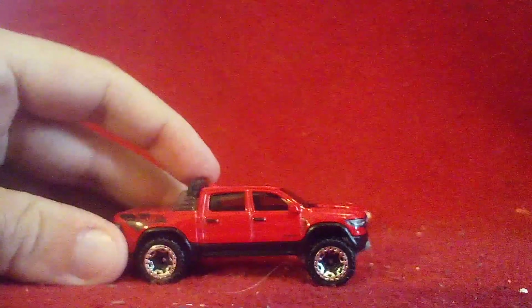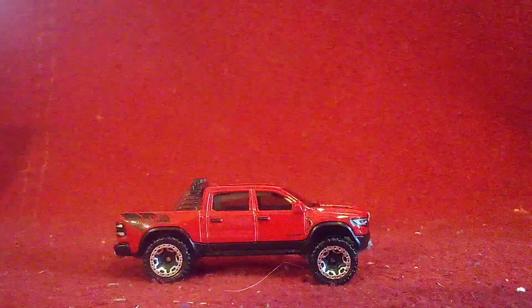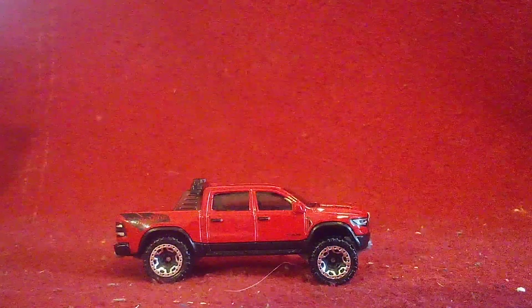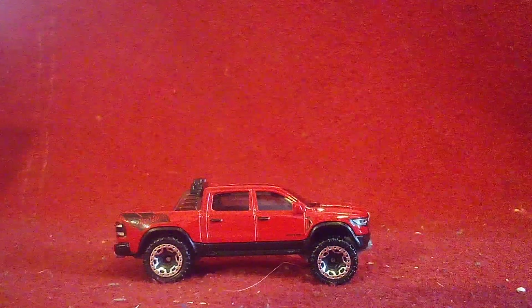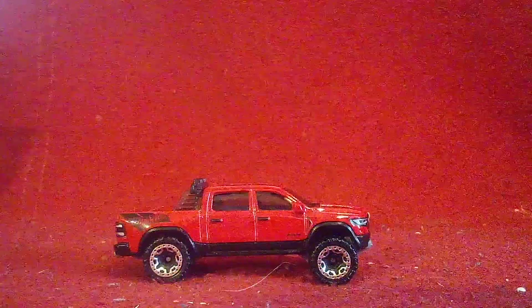You notice here it has its face lifted up — in other words, to help clear any terrain. That's what the Ram TRX is known for as well.